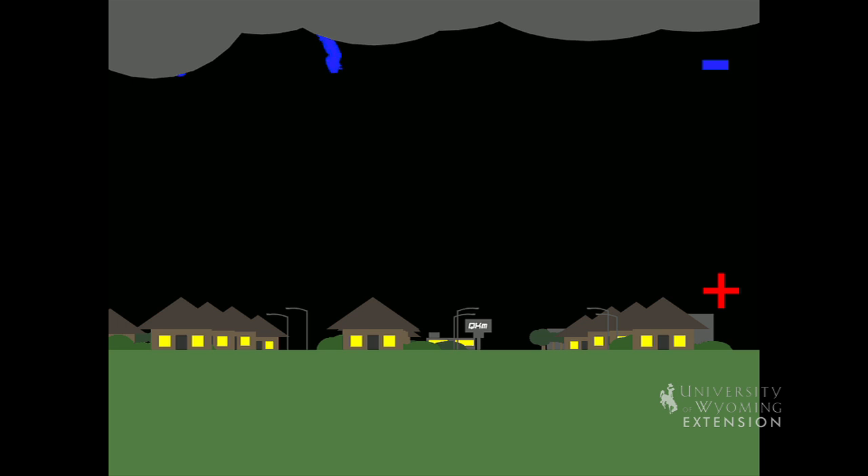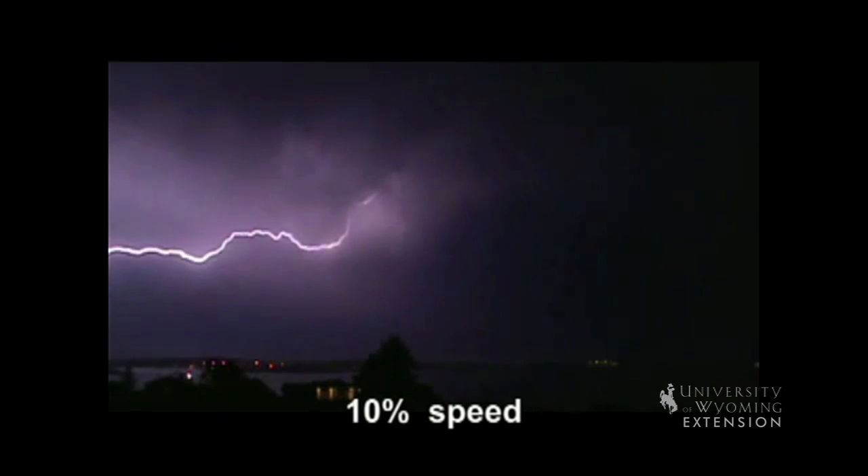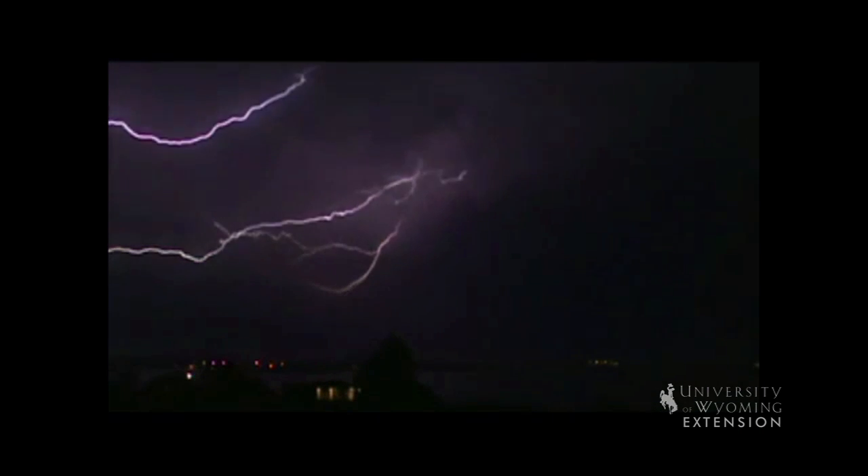When the electric fields are strong enough, these massive charge imbalances are discharged as electron flow towards areas with less charge, causing a lightning strike.